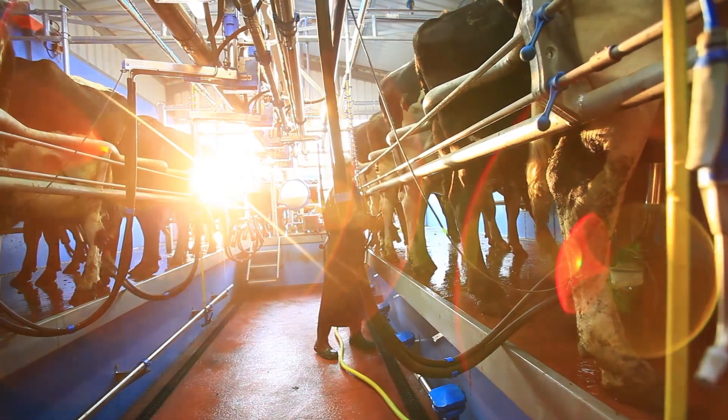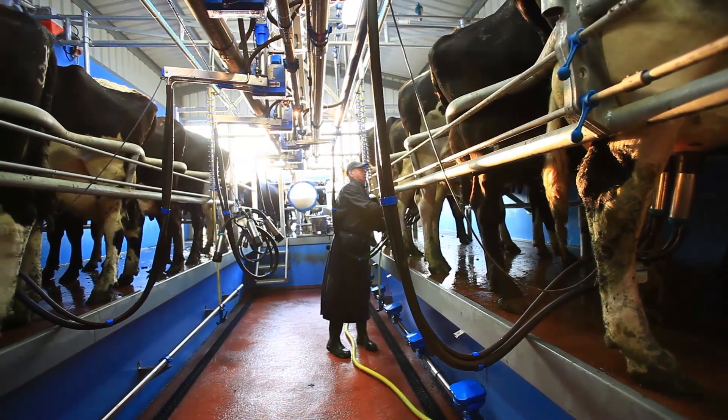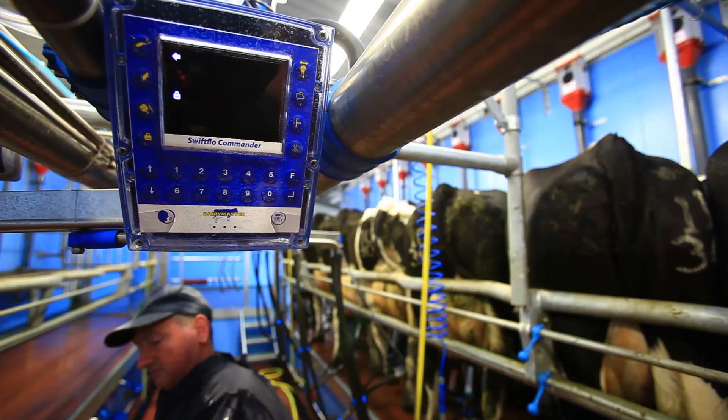I opted for cluster removers and it's probably the one piece of technology that I just wouldn't give back. If I had to give back everything bar one, that's the one I think I'd keep. Teat health I think is improved — teat end health particularly is far improved compared to what it was in the other parlour, and I give the credit to the cluster removers and zero over-milking.